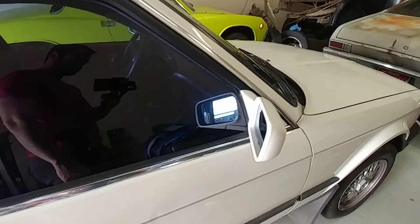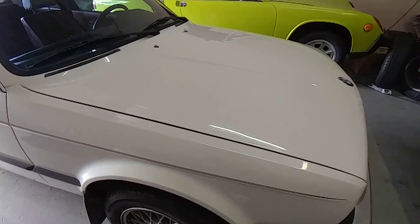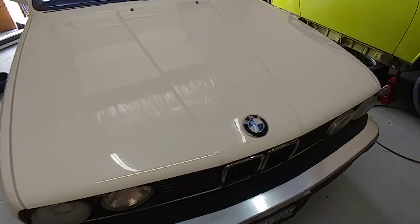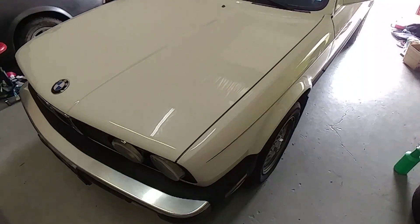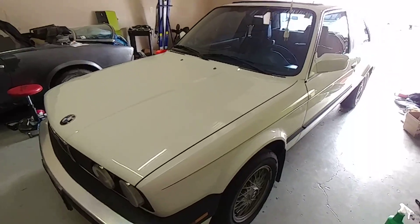We landed this awesome 1988 BMW 325is. This car has 255,000 miles on it but still has great compression, runs awesome, and is an absolute blast to drive.